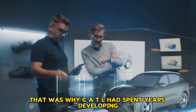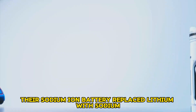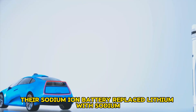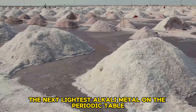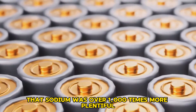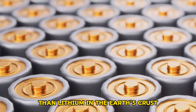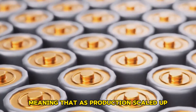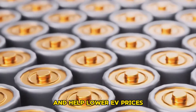That was why CATL had spent years developing something that did not rely on lithium at all. Their sodium-ion battery replaced lithium with sodium, the next lightest alkali metal on the periodic table. Sodium had several advantages, but the biggest was that it was far more abundant. He pointed out that sodium was over a thousand times more plentiful than lithium in the Earth's crust, meaning that as production scaled up, sodium-ion batteries could massively reduce costs and help lower EV prices.